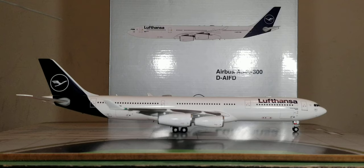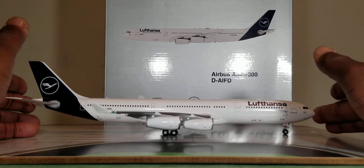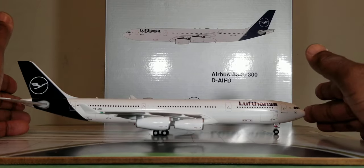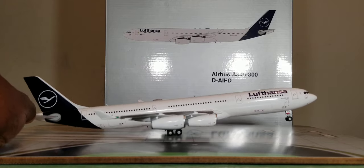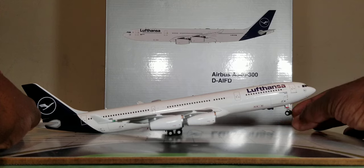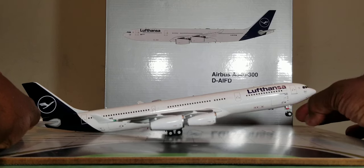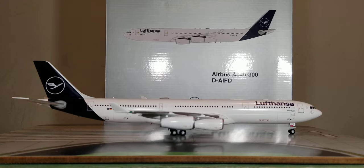Before showing the aircraft from the bird's eye view and undercarriage belly view, let me show you one feature: the rolling gears. The gears tilt pretty well, and the front nose gear swivels as well. With no further ado, let's check out this aircraft from the bird's eye view.